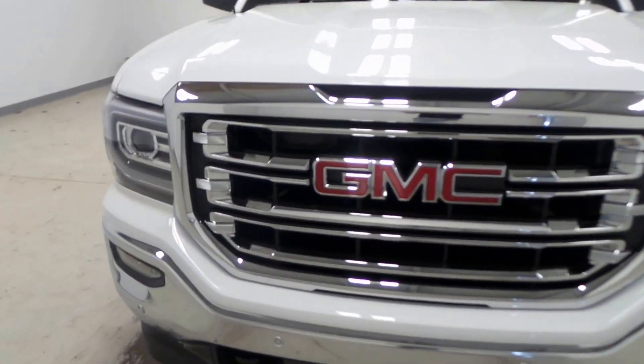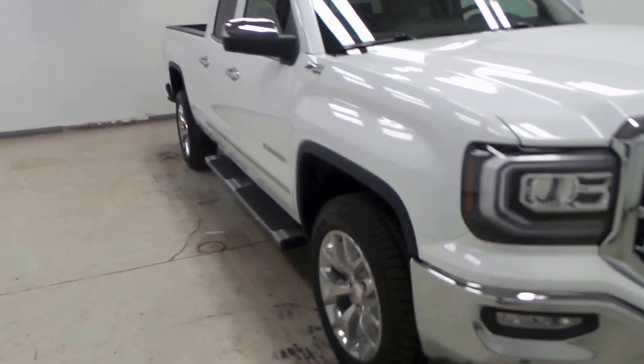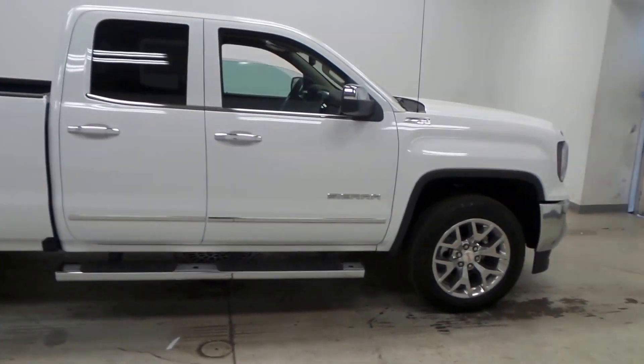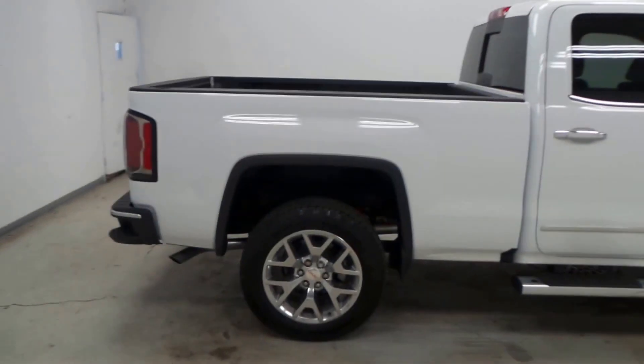What we have here is a 2016 GMC Sierra 1500. This is the SLT trim package, so it has tons of features. It also has a Z71 off-road package.